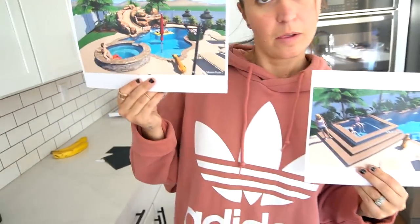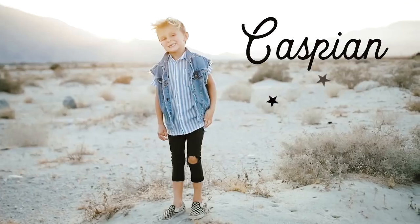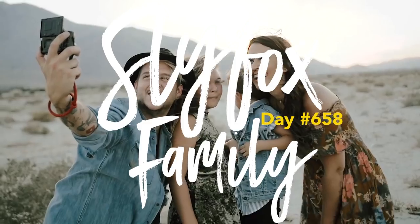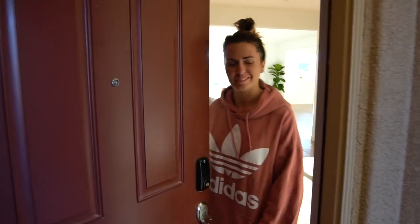What up and welcome to our vlog! Today's vlog is a little bit different because we are moving into a brand new house, so we thought we should do an empty house tour. Which rooms first, babe?